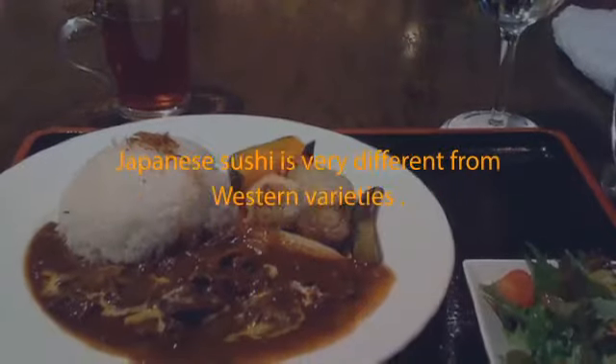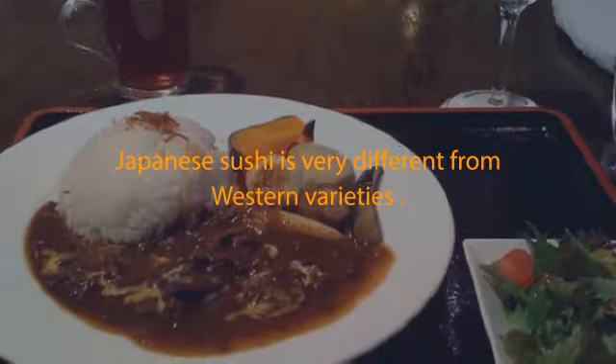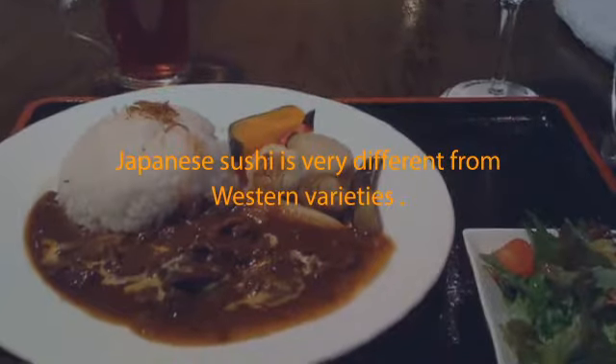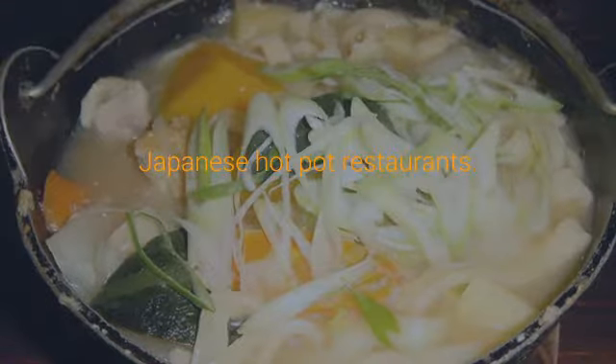Ramen: Chinese style wheat noodles served in a meat or fish broth. You usually get a choice of soy sauce or miso flavoring for the soup. Ramen is often topped with chashu, negi, and nori. Practically every region of Japan has its own unique variety of ramen.